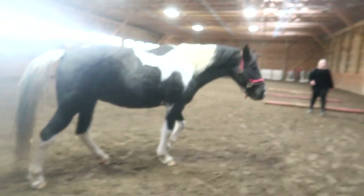I'm going to let the girls ride while I tack up.